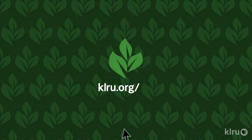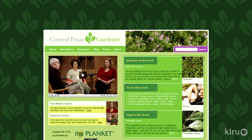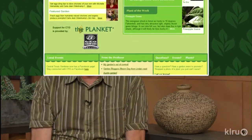I know it doesn't feel like it, but the end of summer is right around the corner, so it's time for garden maintenance. We'd love to hear from you — please visit us at klru.org/ctg with your questions and Plants of the Week from your garden. Thanks, Daphne. Now let's check in with John Dromgoole.